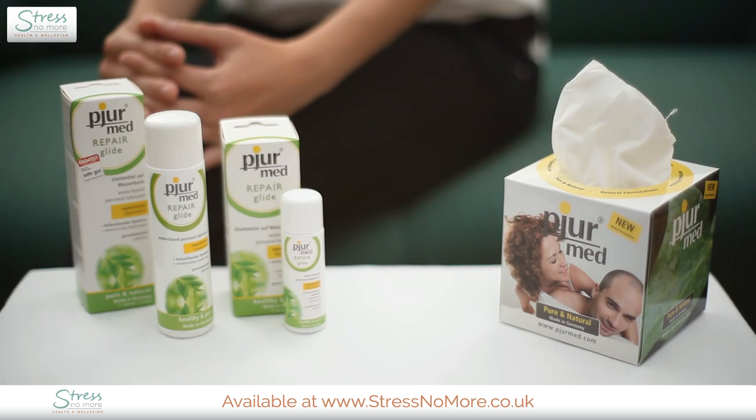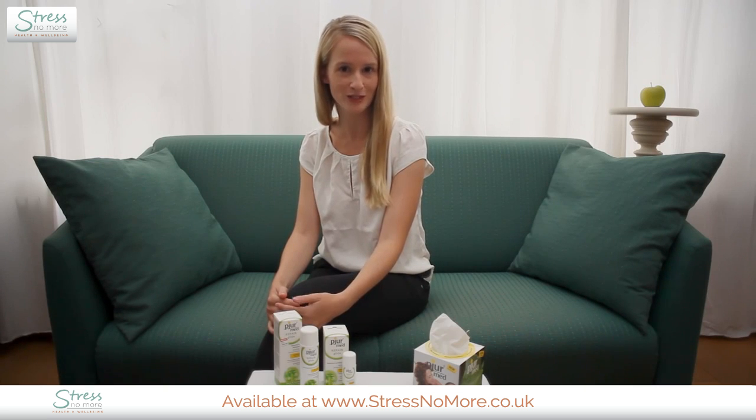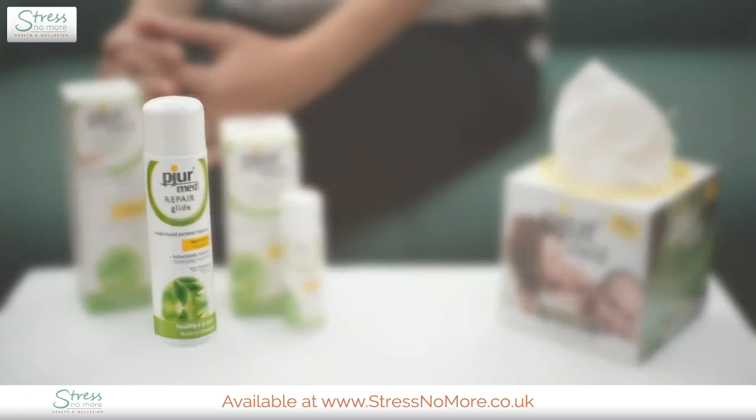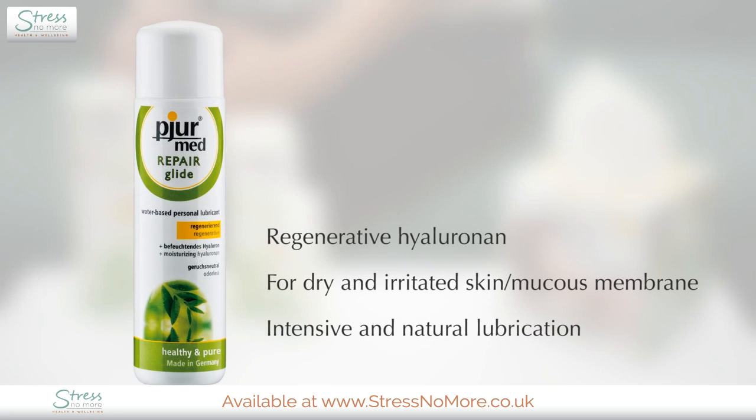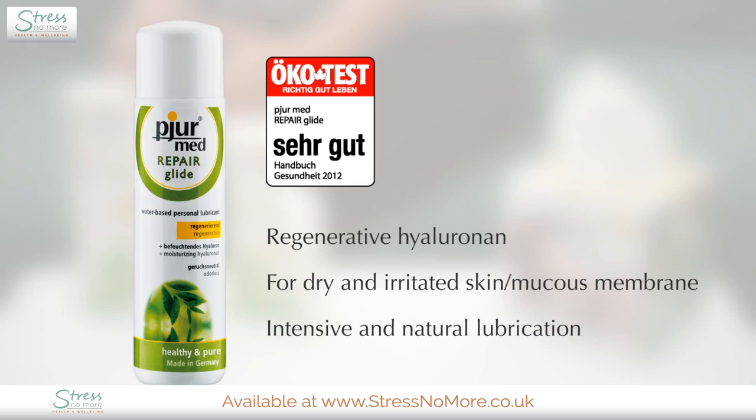PureMed Repair Glide is recommended by doctors and pharmacists to relieve vaginal dryness. It's free of any synthetic colors or fragrances and has been dermatologically tested. Also this lubricant has been rated very good — the best rating possible — by the German consumer magazine ÖkoTest for the second consecutive time.